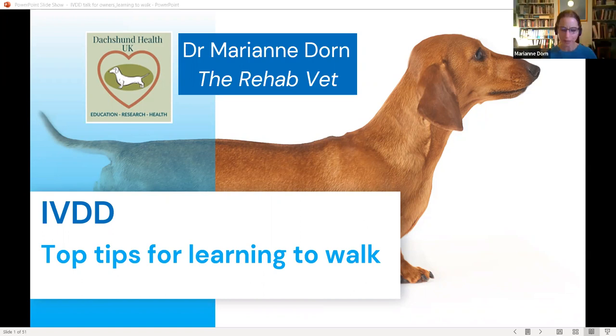Thank you Ian, that's a great introduction. As Ian said, I'm both a vet and a physiotherapist and I've got a really practical background with helping these dogs learn to walk and helping their owners through this really challenging time. Today we're going to talk about some practical tips, but to start with we'll have a quick refresher on what IVDD is.